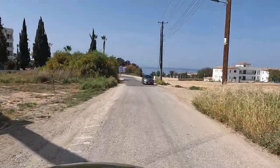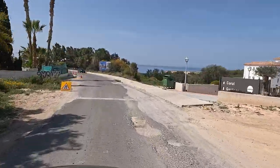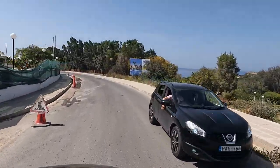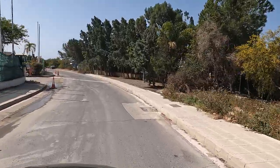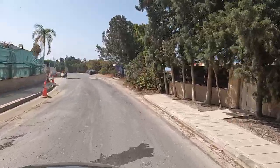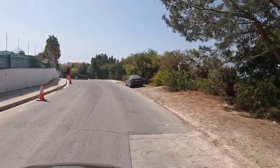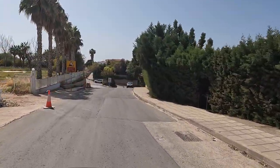I filmed this on Sunday, by the way — I was actually on the way to fly the drone between Coral Bay and Coralia Beach. I'll post that footage later. There's Cali Resort — you can see all the building site on the left. They were painting some of the outside of the hotel, which was encouraging.